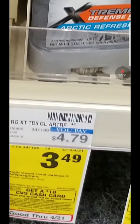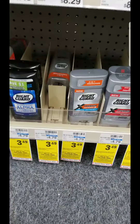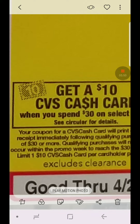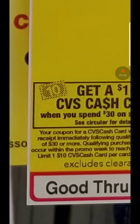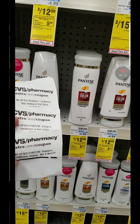The cash card promotion: when you spend $30, you get $10 in extra bucks that prints like an extra buck. You give it back to the cashier and they will give you a cash card. The Tide is going to be $4.94 — remember we have a $3 coupon on our CVS app, just make sure you send it to your card.